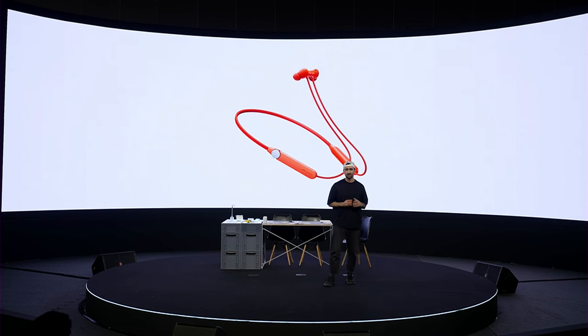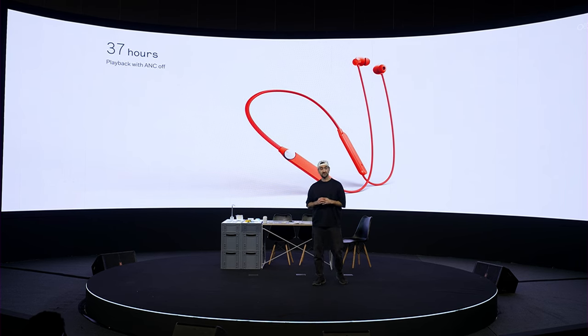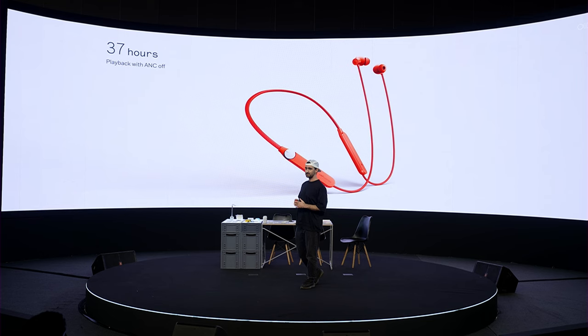Starting with a massive battery of 220 milliamp hours, which gives you up to a crazy 37 hours of non-stop music playback.